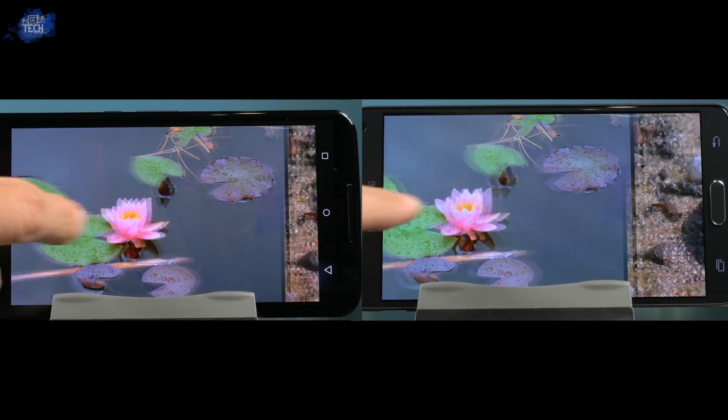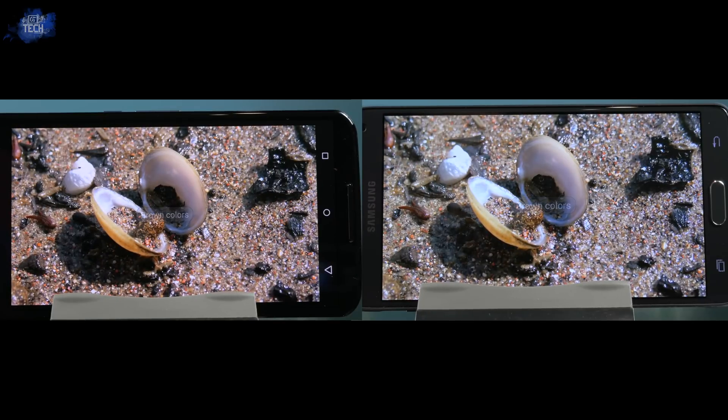Next up we're looking at the beach — some shells, sand, rocks — testing out the color brown. Honestly, here I feel the Nexus 6 display looks much better due to the warmer display, but again the details are better on the Note 4, though it's very minute.